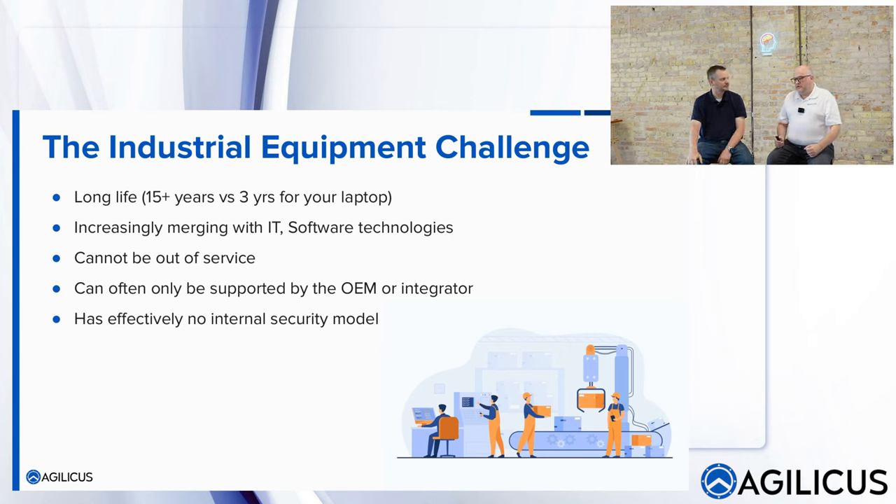Back in those days, the post-it note was secure because you had to be physically there. Suddenly that may not be the security paradigm people are looking for. Nobody wants their plant out of service. Often new equipment is so complicated it can only be supported by the OEM or integrator — what I call the John Deere business model: you buy from me, you get support from me, with no security built in.